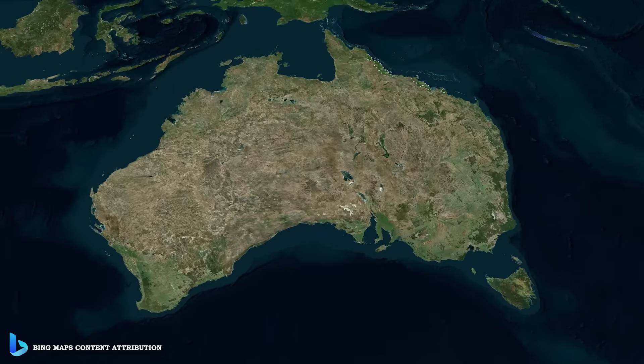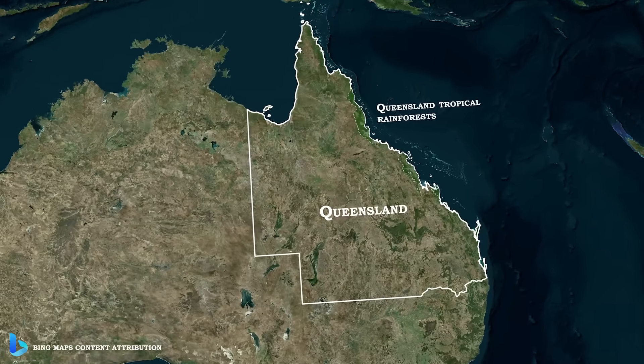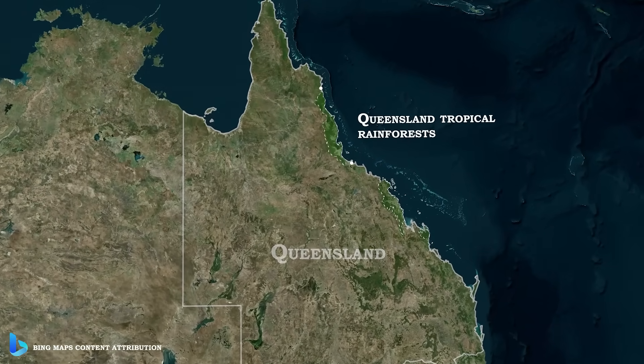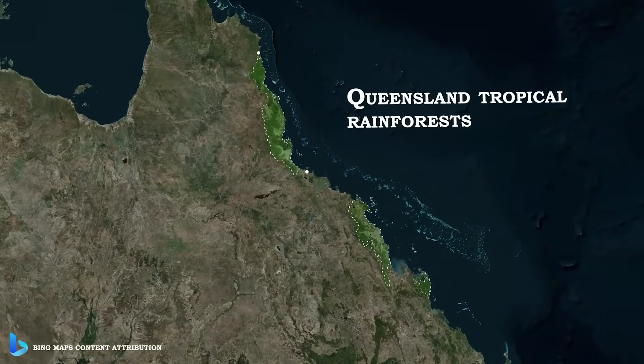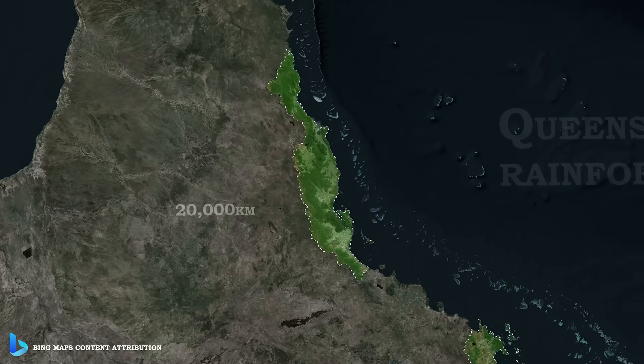The Queensland tropical rainforests exist on the northeast coast of Australia — you guessed it, Queensland. These rainforests cover three separate chunks of land: the north, middle, and southern portion. The northern portion is the largest at 20,000 square kilometers.